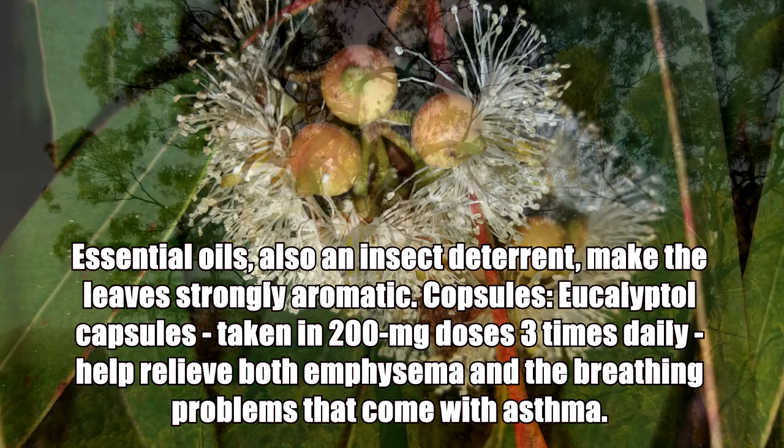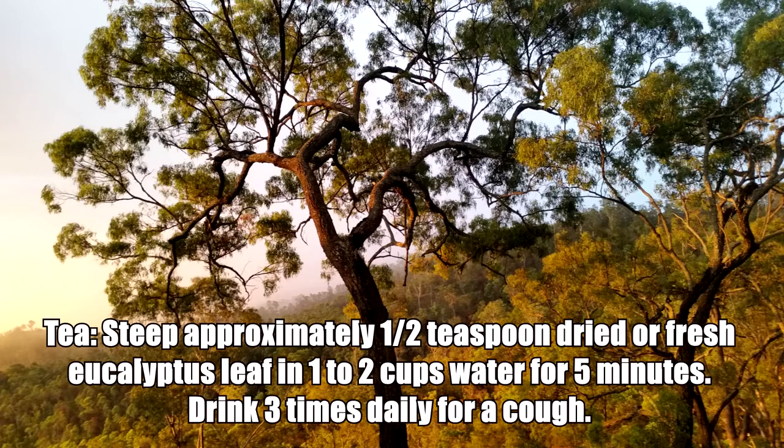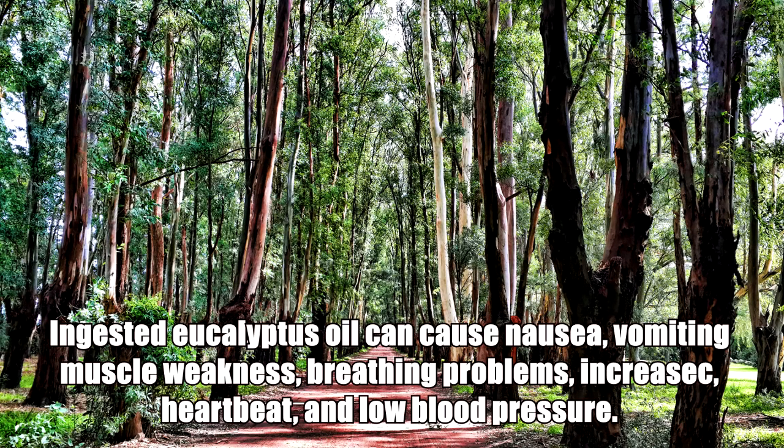Eucalyptol capsules taken in 200 milligram doses three times daily help relieve both emphysema and the breathing problems that come with asthma. For tea, steep approximately half a teaspoon of dried or fresh eucalyptus leaf in one to two cups of water for five minutes, and drink three times daily for a cough.